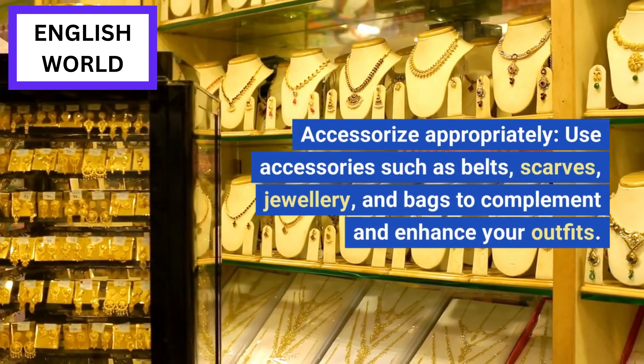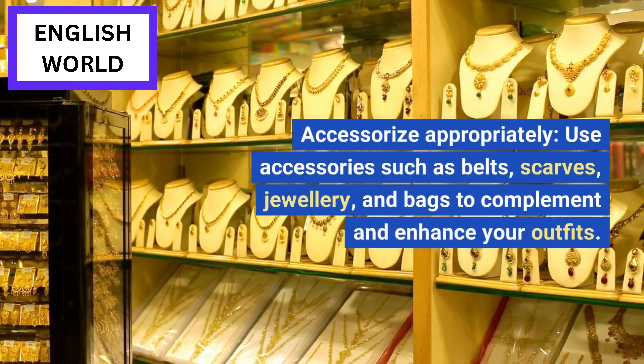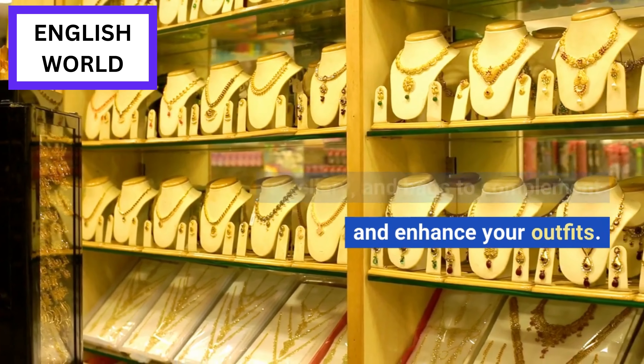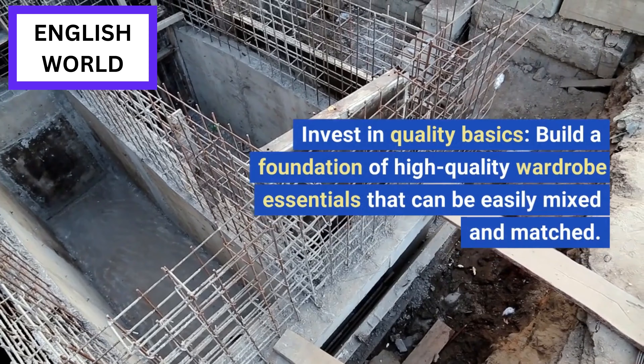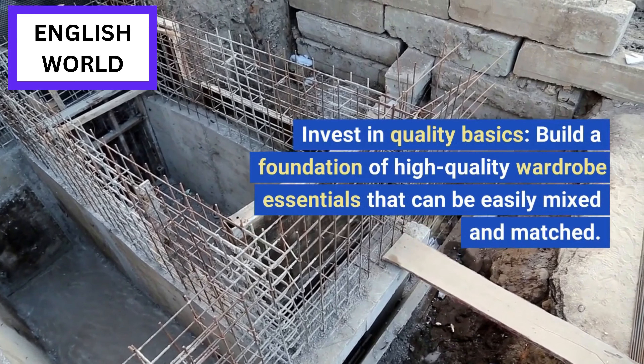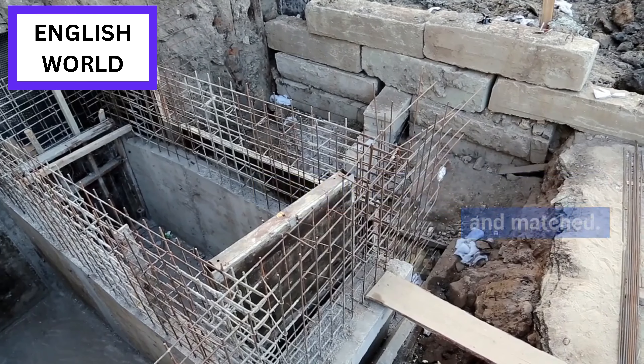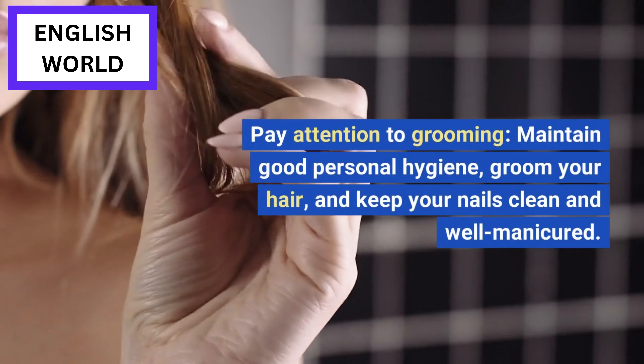Accessorize appropriately: use accessories such as belts, scarves, jewelry, and bags to complement and enhance your outfits. Invest in quality basics: build the foundation of a high-quality wardrobe with essentials that can be easily mixed and matched.